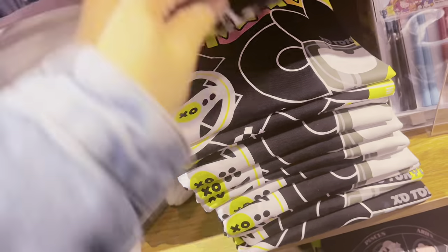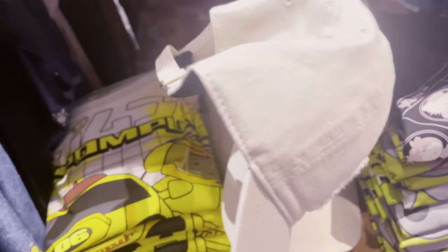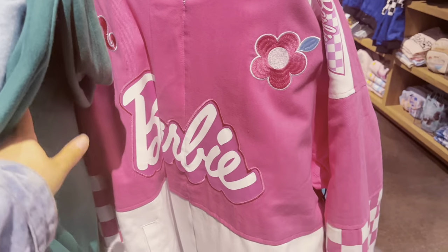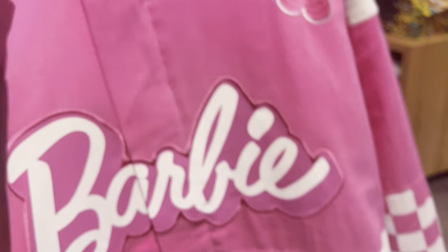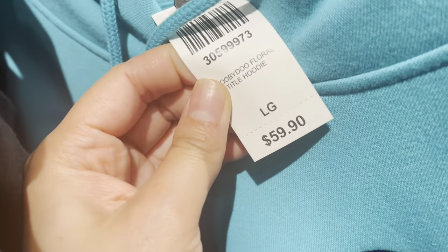There's also Badtz-Maru — me and Ellen used to wear Hello Kitty and Badtz-Maru together, it would be so cute to do that again! They have a Hello Kitty cap, Pompompurin, and Kuromi. They have more Barbie stuff including a jacket on sale for $89.90. And a Scooby-Doo sweater I would wear to Universal — $59.99. So much cute stuff in Box Lunch!